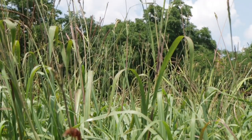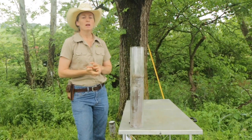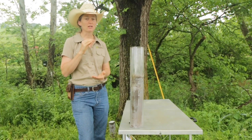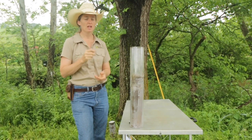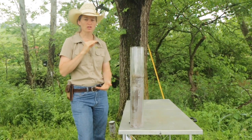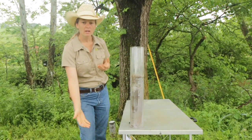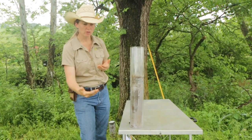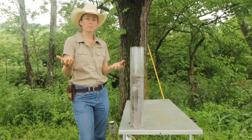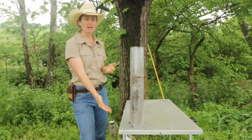I wanted to share about the below ground growth, the roots of this plant today. Sometimes it's called the queen of the grasses, and it is really impressive below ground. It can grow through really dense layers of soil that are typically considered impenetrable to plants. Something like a clay pan — it can go down through a clay pan in the soil, which allows it access to water and nutrients that most plants can't get to.